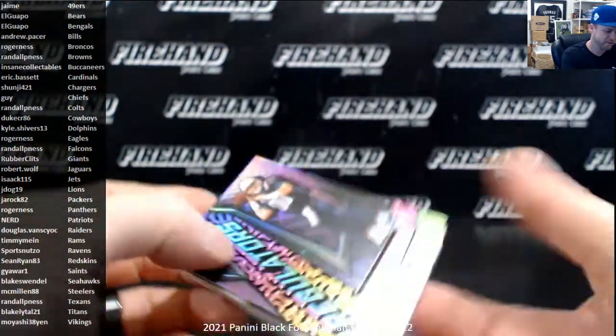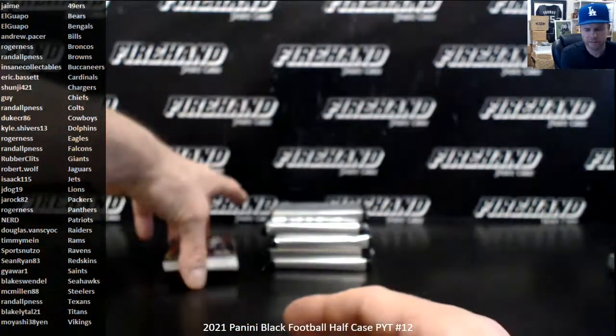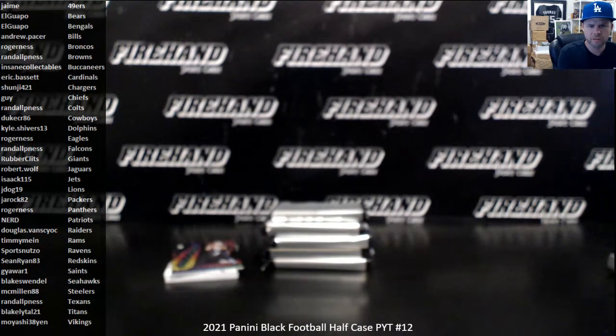There it is — Mac Jones Regulator! Mac Jones, man. Get on the Mac Jones train. Patriots nerd.